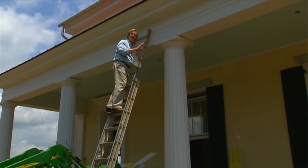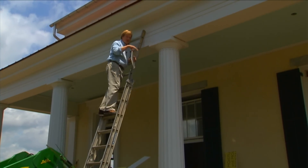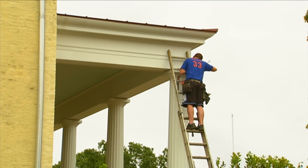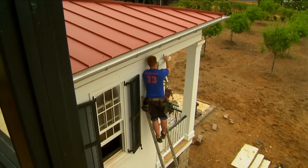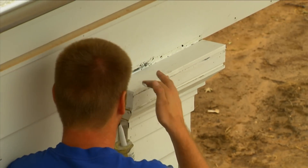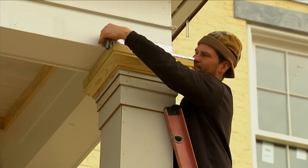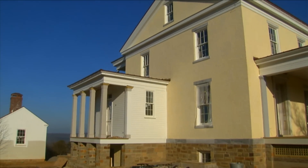One of the details they've been working on here to help preserve these columns is to put a bit of metal flashing like this here on top of the caps of the columns. Not only have they done that here across these four Greek Doric, but all the way around the house — the columns on the back of the house, on the side of the house, even those little small square columns. And this will keep water from going down and really give these columns, which are so important to the house, a long, long life.